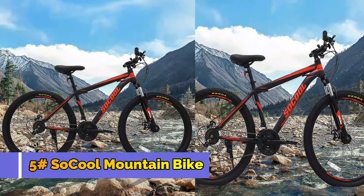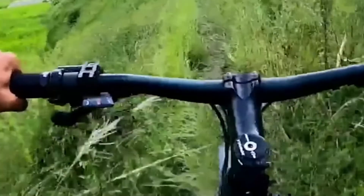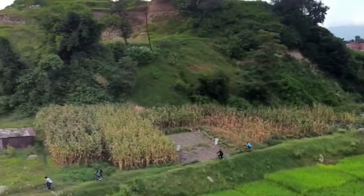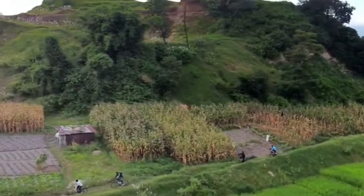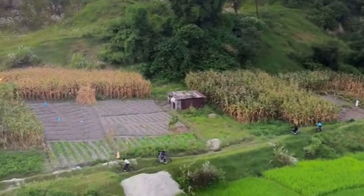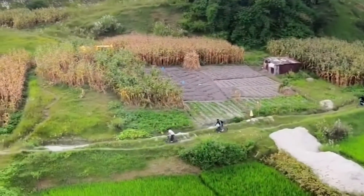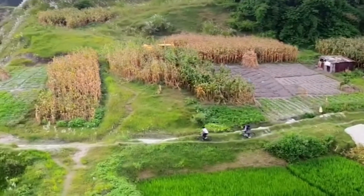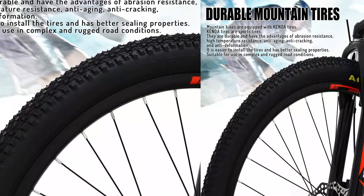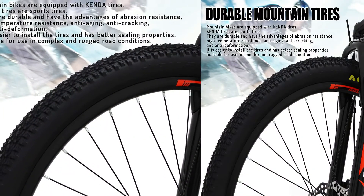Number 5: So Cool Mountain Bike. Shimano trigger shifters combined with Shimano derailleurs make gear changes easy and smooth for ascending, downhill riding, or pure speed, allowing you to power through any terrain in your path. 3-speed and 7-speed cassettes offer extremely smooth 21-speed shifting. 26-inch by 2.10-inch Kenda tires handle floor, gravel, and dirt easily.